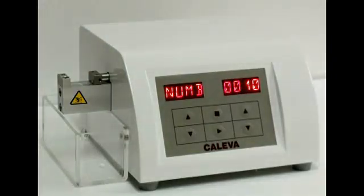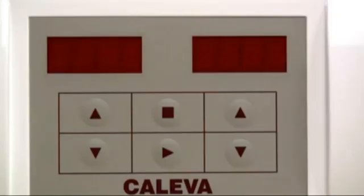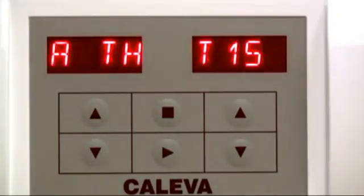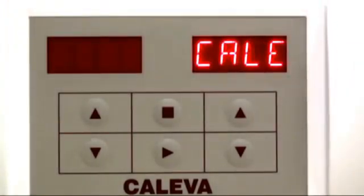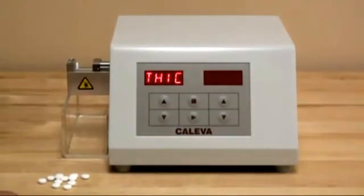The Kaleva Model THT15 is an easy-to-use, economical tablet hardness tester. It can operate as a constant speed or constant force tester and measure up to 99 samples per run.